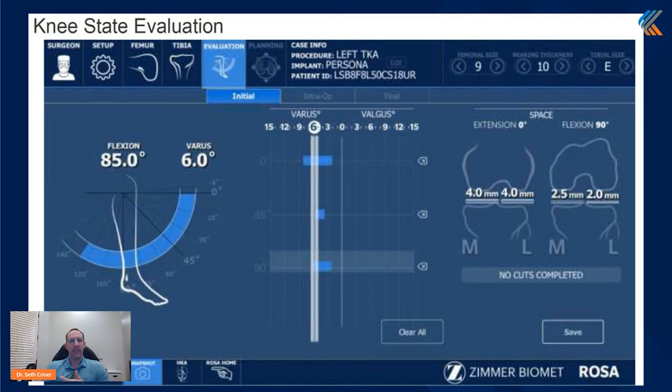This next slide is really cool because this is where we're able to check the soft tissue. Everyone has ligaments in their knees. The two particular ligaments we check are on the inside and outside of the knee. We can check and see how much tension is in these ligaments, which gives us information on what types of bone cuts to make in order to straighten the leg out and create a balanced, stable knee when we're done.